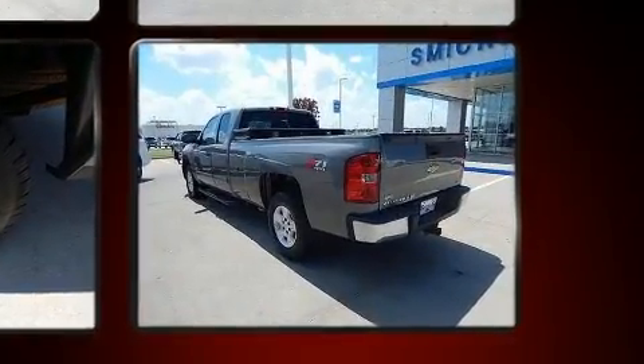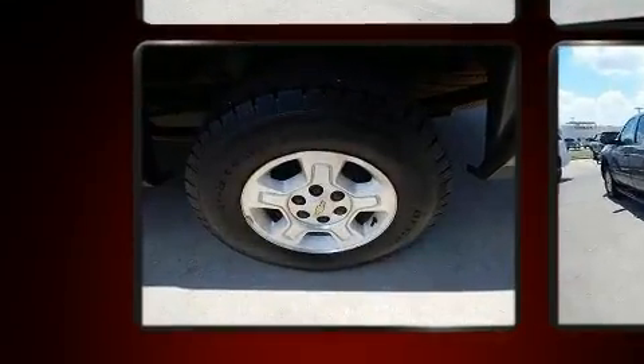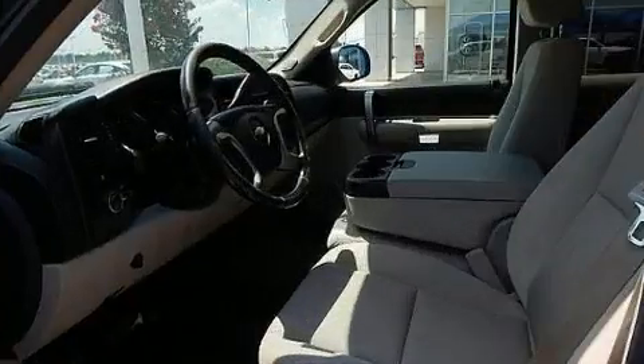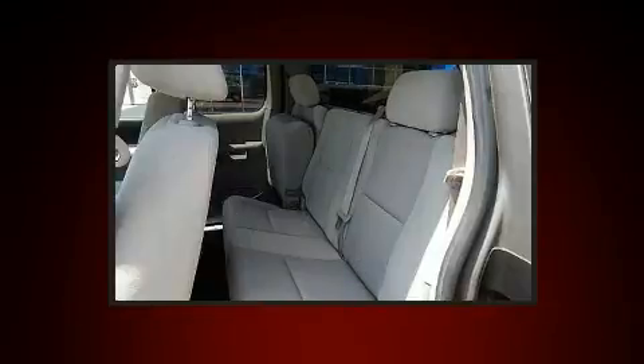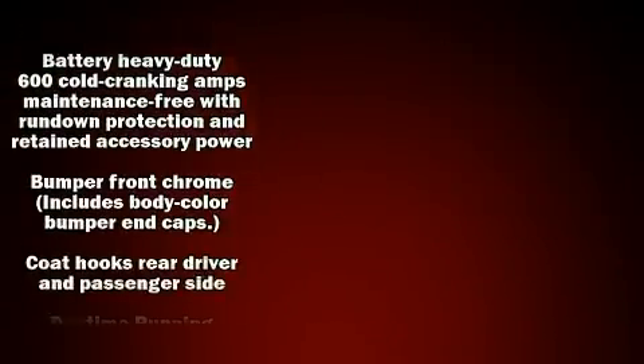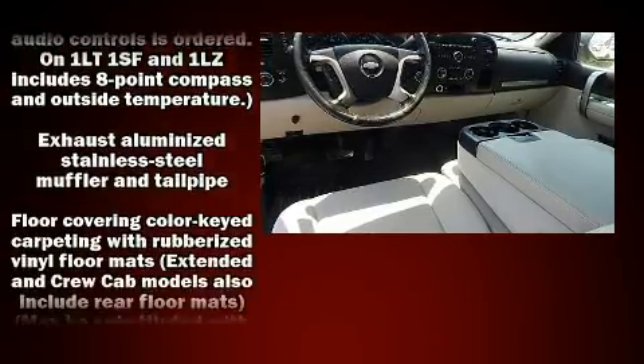Top features include air conditioning, delay-off headlights, front and rear reading lights, a tachometer, variably intermittent wipers, a rear step bumper, and more. A premium sound system with six speakers provides you and your passengers a sensational audio experience.